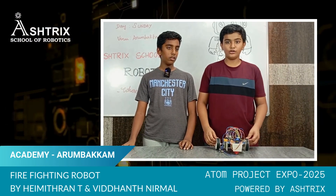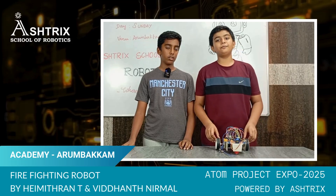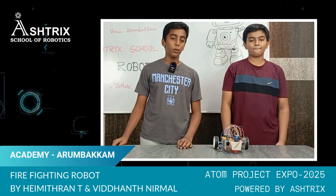This is a firefighting robot under the category of Chakday India, for the competition at the Robot Expo 2025. We have made a firefighting robot.